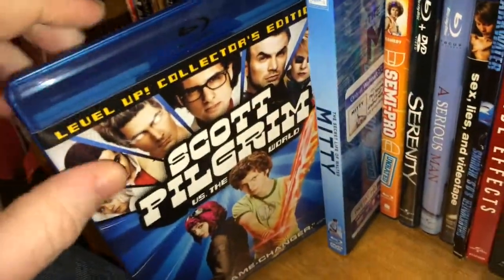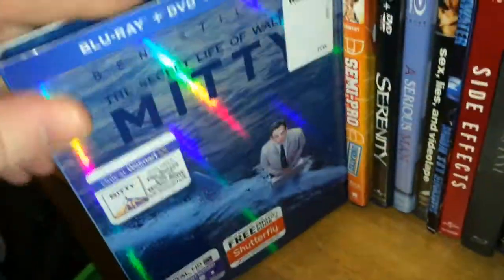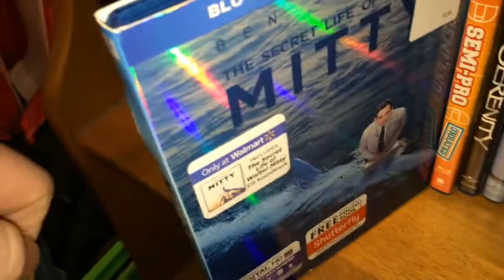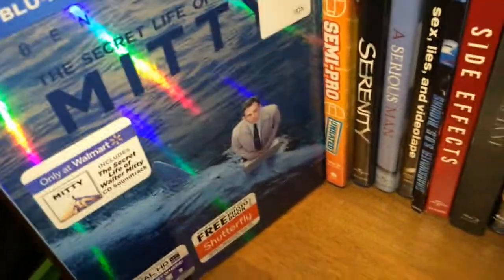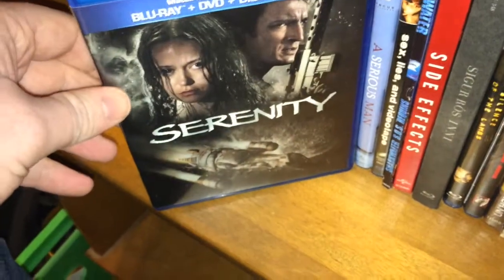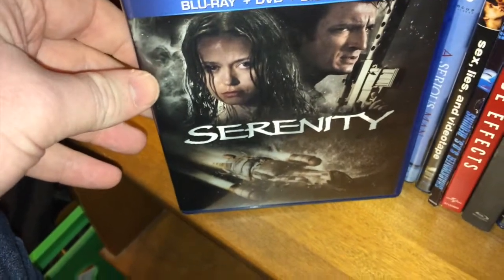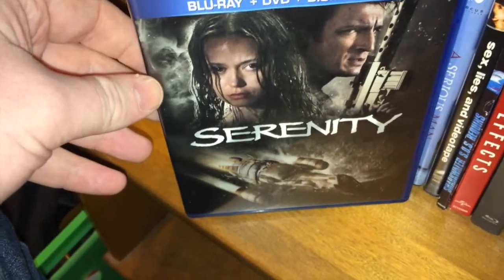Scott Pilgrim vs. The World — I liked the movie but it's definitely my least favorite of Edgar Wright's films. Secret Life of Walter Mitty with the Walmart exclusive slipcover — I liked this movie, I don't have a lot of hate for it, I enjoyed it. Semi Pro, funny movie. Serenity — I haven't finished Firefly yet, so I haven't watched Serenity yet.